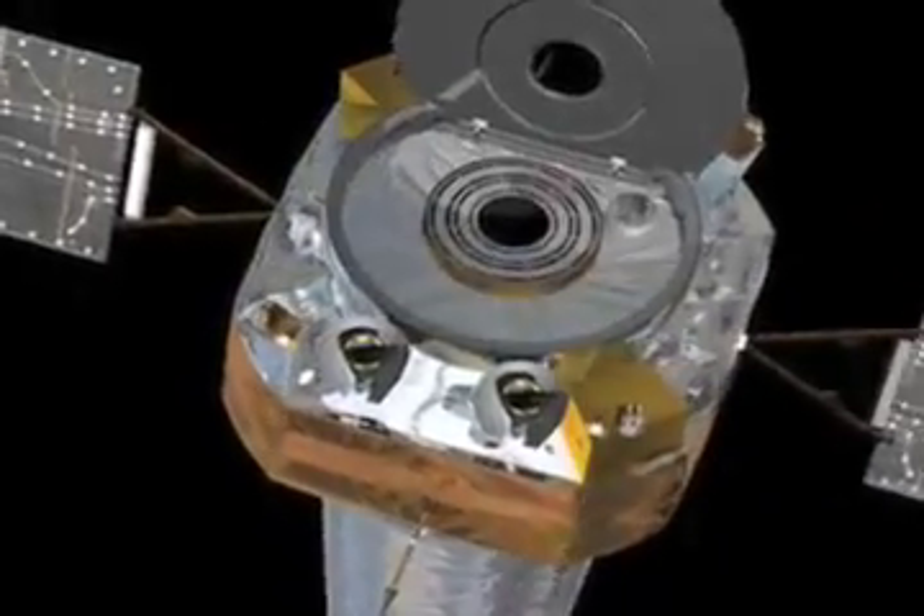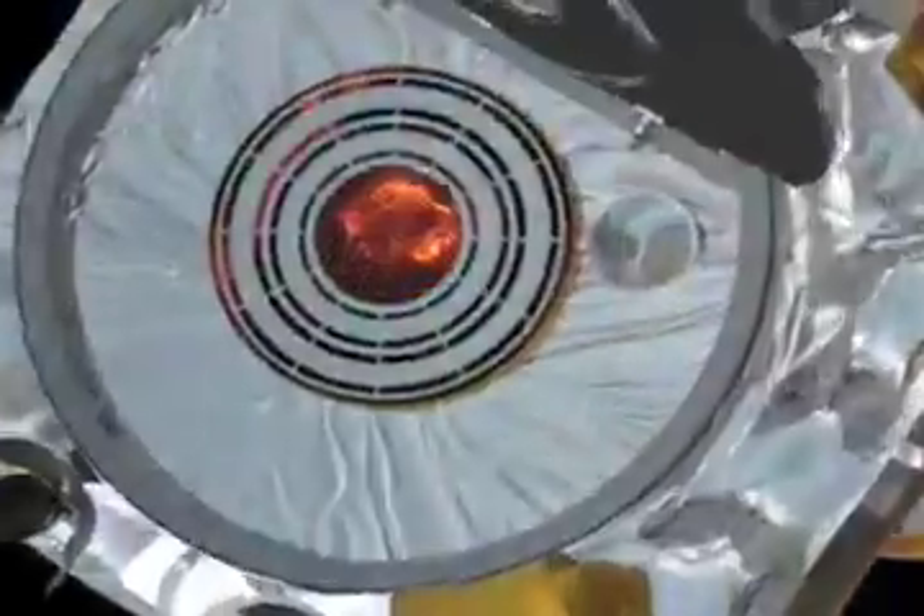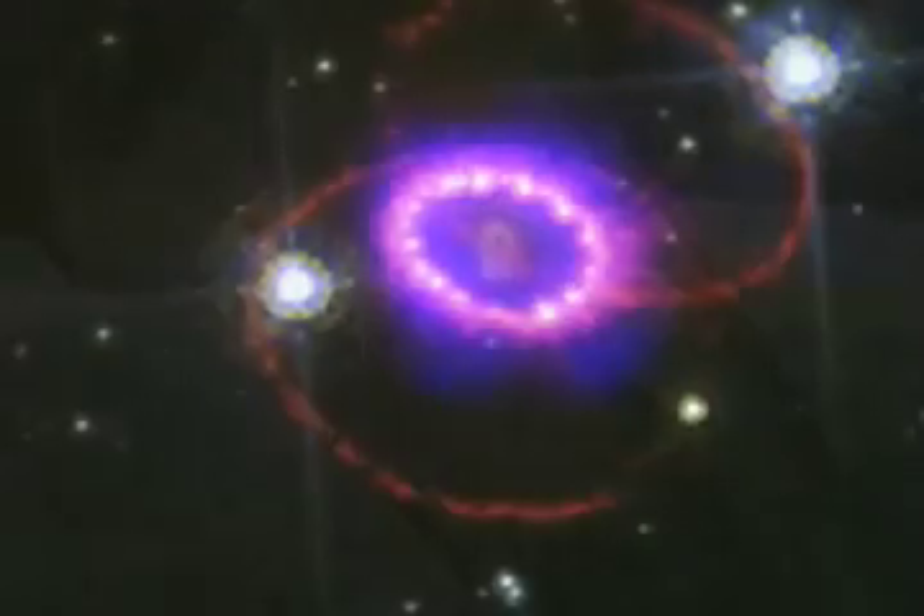Dr. Tracy Delaney of the Massachusetts Institute of Technology studies supernova remnants with a variety of telescopes, including the Chandra X-ray Observatory. She explains why these so-called historic supernovas, and the remnants they create, are so important to our current understanding.